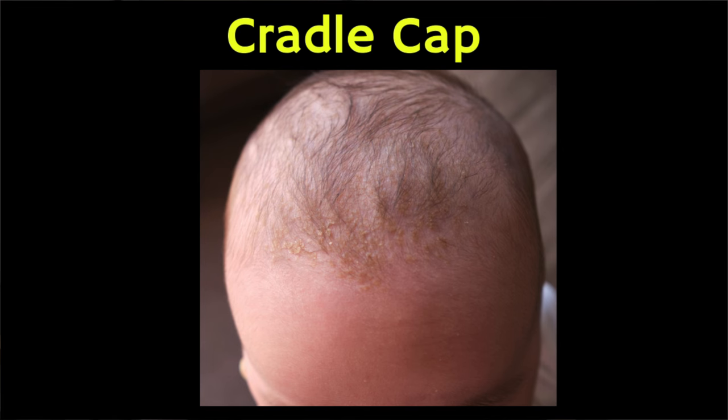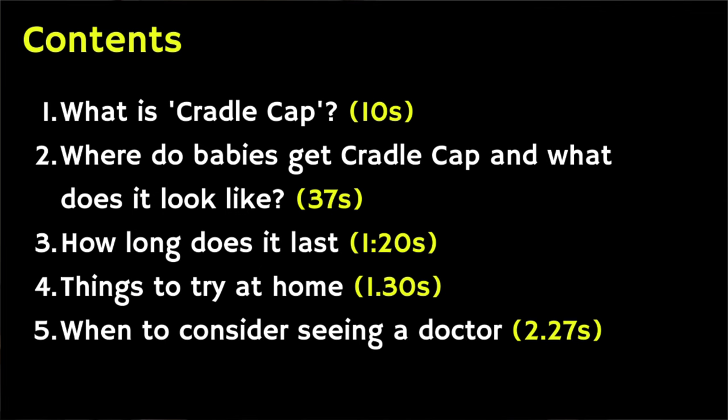In this video we're going to cover key things that you need to know about cradle cap in newborn babies. We're going to be covering the following information, which is split into sections and timestamped so you can navigate your way through the video.